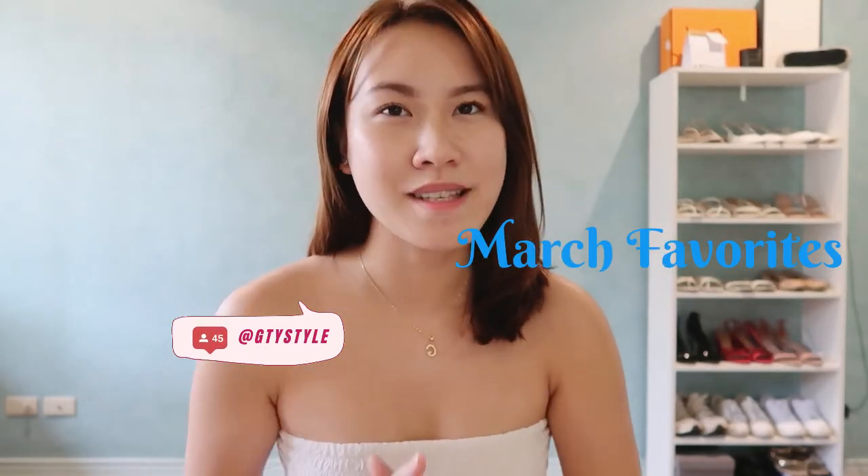Hello world, and welcome back to another video. For today I'm going to share with you my March favorites. I know I missed February favorites, but I really don't want to force myself to do a video when I barely bought anything. This month I did find quite a few things that I really love, so without further ado, let's get into the video.